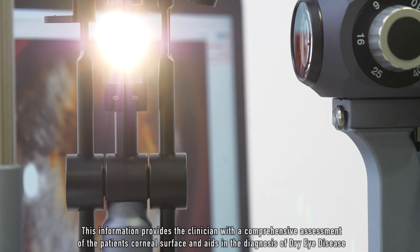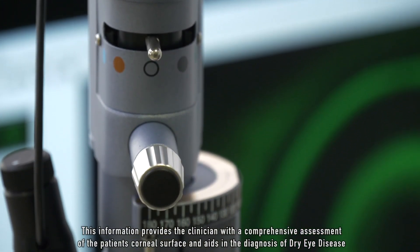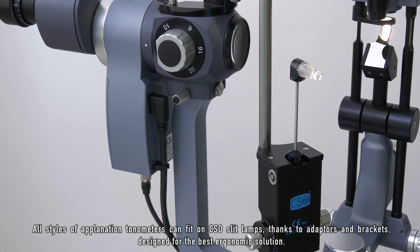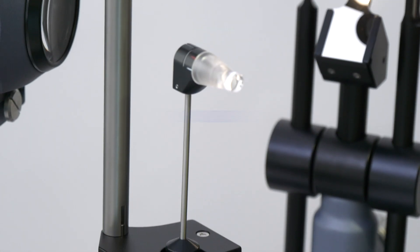This information provides the clinician with a comprehensive assessment of the patient's corneal surface and aids in the diagnosis of dry eye disease. All styles of applanation tonometers can fit on CSO slit lamps thanks to adapters and brackets designed for the best ergonomic solution.